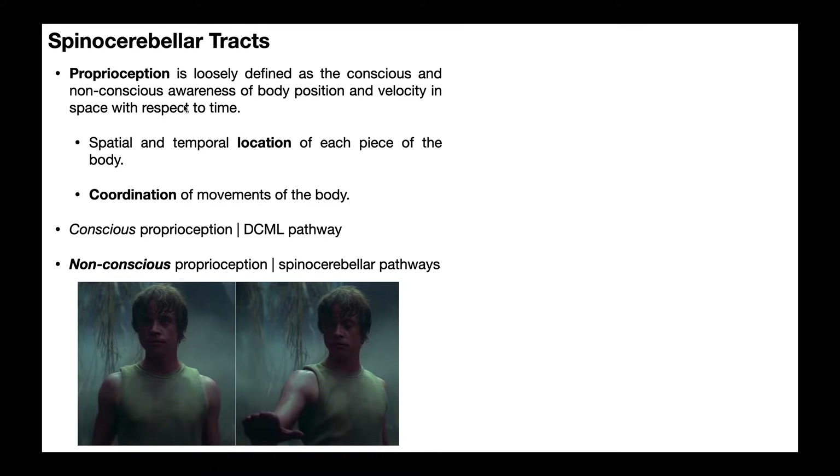That's a mouthful, but it basically boils down to two things: one, knowing the spatial and temporal location of each piece of the body and the body as a whole, and then using that information to coordinate the moves of the body to create coordinated movement. There are two sets of proprioceptive pathways that go to the brain. The first is the conscious proprioception pathway — the DCML pathway, dorsal columns medial lemniscal pathway — which we talk about in a separate video.